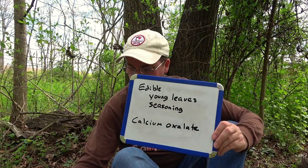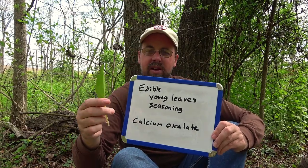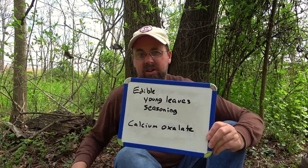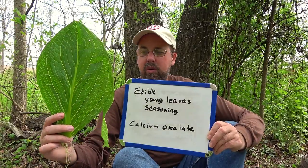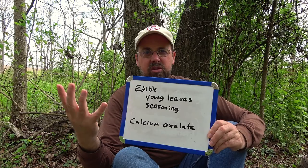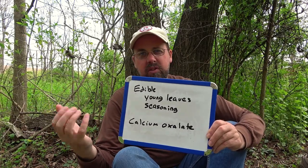The young leaves supposedly don't have that burning effect, and I have eaten some young leaves in the past without any burning sensation. But the adult leaves — like this large one — I'm definitely not going to try. Some people can even get a burning sensation on their hand if they're sensitive to it. In a moment I will nibble on this young leaf. I do have some Propel just to wash it down if it turns out to not be too palatable.